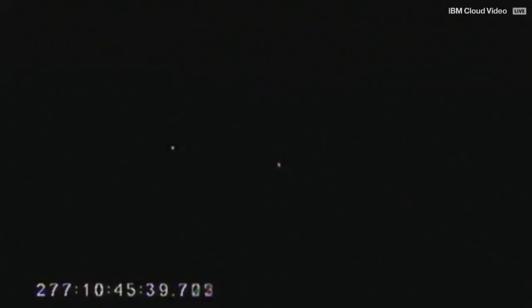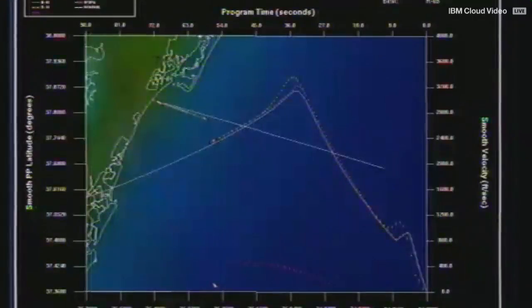Currently in the second stage. On the screen, you can see the performance of the vehicle at this time, flying straight and narrow from the intended path.